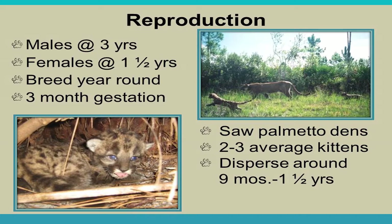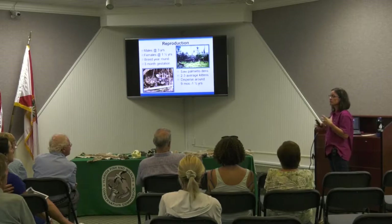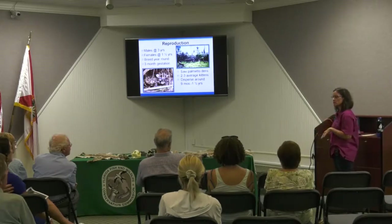Males take about three years to be able to reproduce; females about one and a half years. Gestation takes about three months. Females prefer to den under saw palmetto thickets, where kittens stay until about two months old, then are introduced to her territory. They average two to three kittens, sometimes as few as one or up to four. Kittens disperse around nine months to a year and a half. Stories about seeing multiple cats are typically a mother with her kittens, even when the kittens look as large as she is.